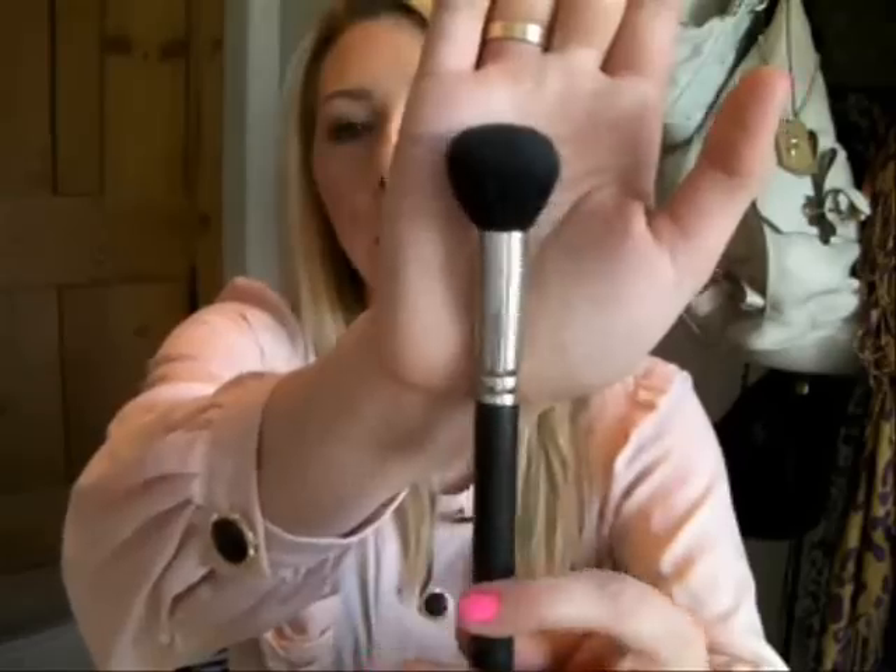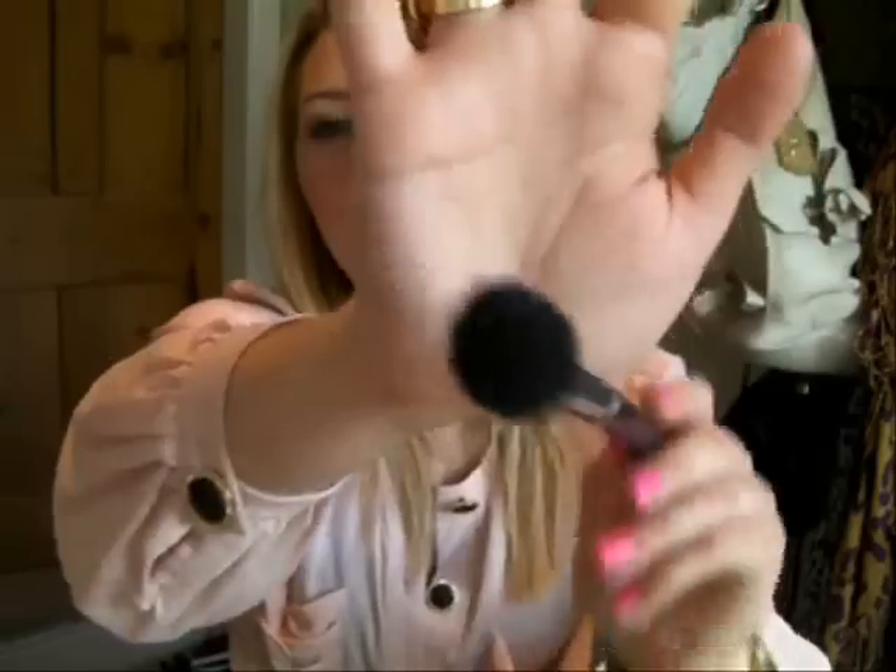The other blush brush I'll use if I want a little more colour or to work in a smaller space — just on my apples — is the MAC 109. I love this brush. It's a really nice domed, small, short-bristled brush — really nice shape. It's very small, so you can apply your powder and dot it around your apples and work it in. It's really nice working with a smaller brush on the cheeks.